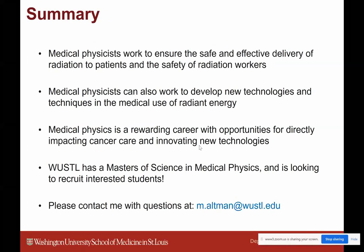In summary, medical physicists work to ensure the safe and effective delivery of radiation and radiant energy to patients and the safety of radiation workers. Medical physicists can also develop new technologies and techniques. It's a very interdisciplinary field, and if you have interests in many different areas of science, there's really a place for you in medical physics. Those who work in it enjoy doing it. The master's of science program at WashU can help you get into the field, and questions can be directed to the email address provided.